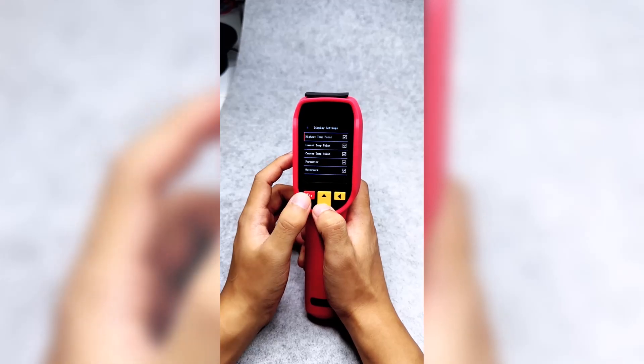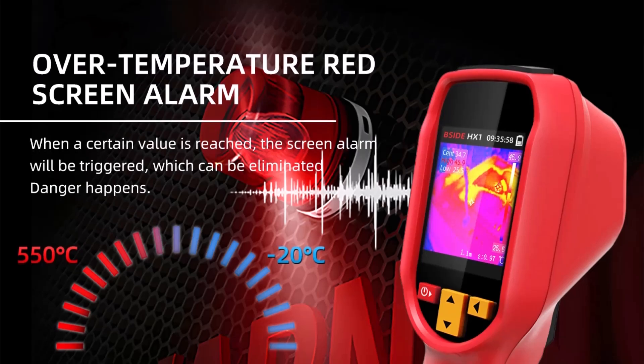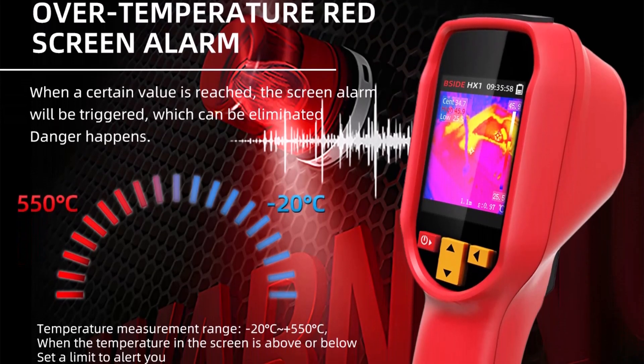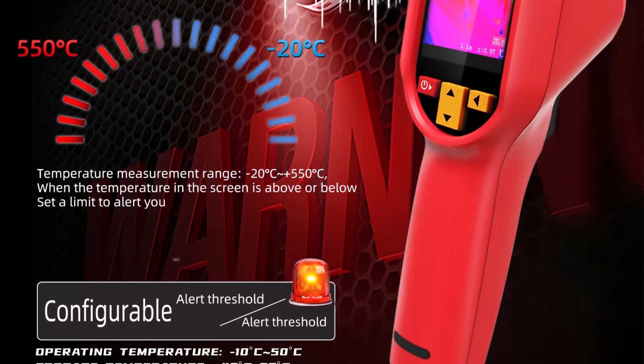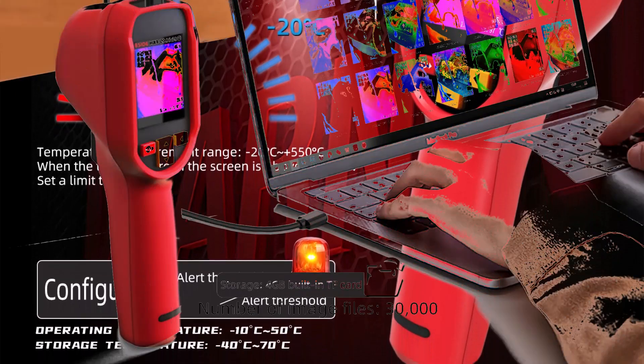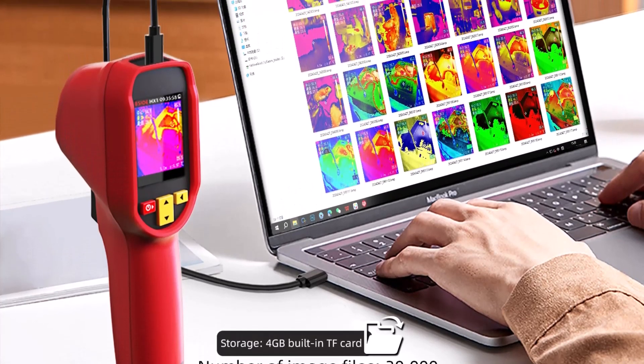The adjustable high and low temperature alarms alert via image cues, buzzer, and LED flash if preset thresholds are exceeded. The HX3's adjustable emissivity range from 0.01 to 1 improves accuracy across various surface types. It also supports data storage and export through its built-in 4GB TF card, allowing stored images to be reviewed or analyzed later.